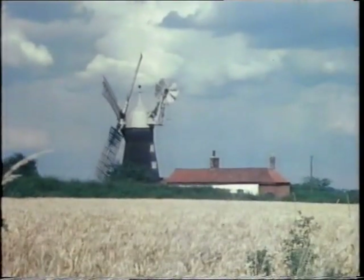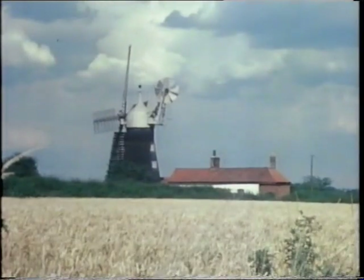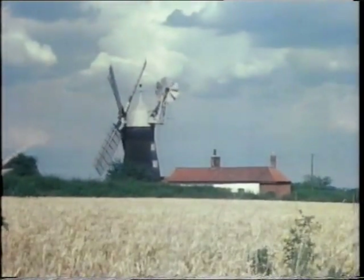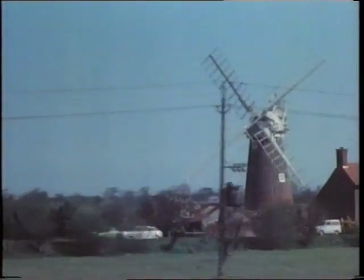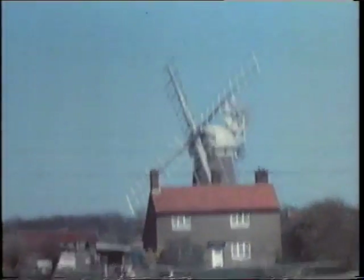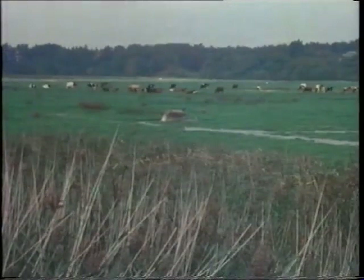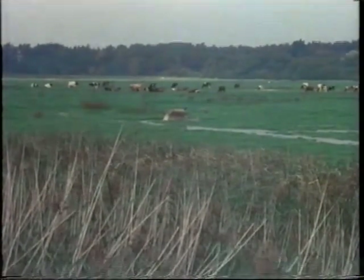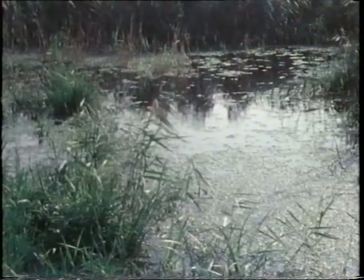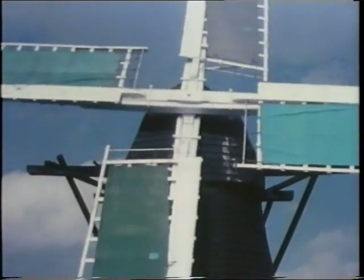Many mills were used for grinding corn to produce flour for bread and feed for animals of the farm. On the Norfolk Broads and in the Fen country, large numbers of mills were built to drain the land by pumping water into the dikes and rivers, so that it could flow away to sea.